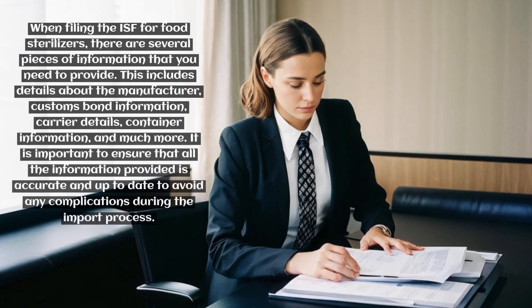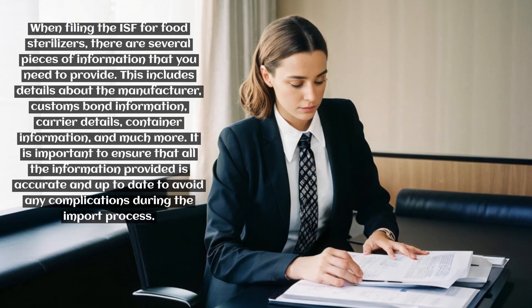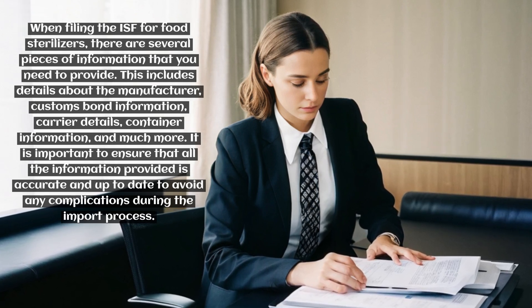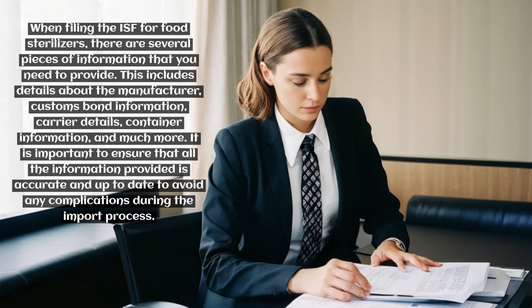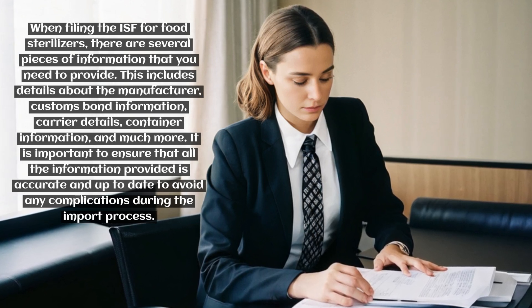When filing the ISF for food sterilizers, there are several pieces of information that you need to provide. This includes details about the manufacturer, customs bond information, carrier details, container information, and much more. It is important to ensure that all the information provided is accurate and up-to-date to avoid any complications during the import process.